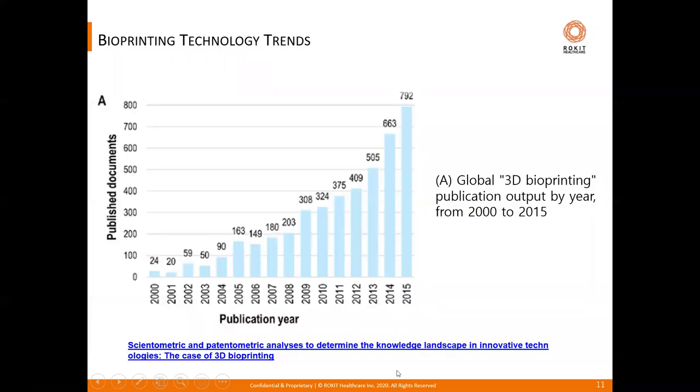Though bioprinting is getting a lot of attention in mainstream research only recently, the origins of the technology go back nearly two decades — it's not totally in its infancy as some would think. The number of publications around this technology has been growing exponentially since 2000, and today there are thousands of publications as a testament to the benefits and applications across tissue engineering, biomaterial development, and regenerative medicine.